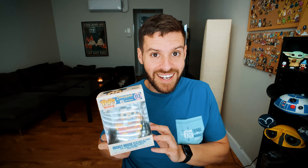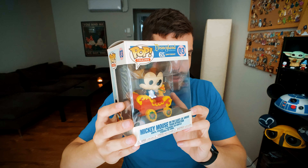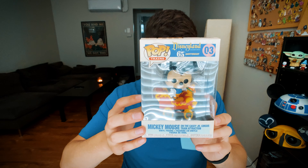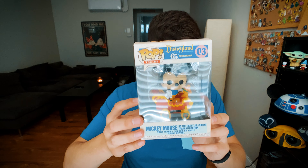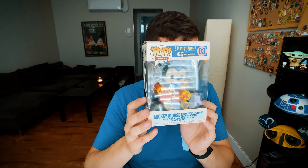We got three pops today. First up is this little Mickey and Casey Jr. situation going on. Let me give you an up close of this guy now. We got this guy here — sorry about the glare, I'll try to reduce that as much as possible. This is one of the Disneyland 65th Funko Pops. You can see it's kind of Mickey and he's on the little Casey Jr. train.